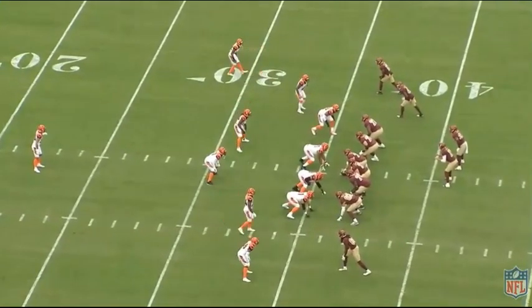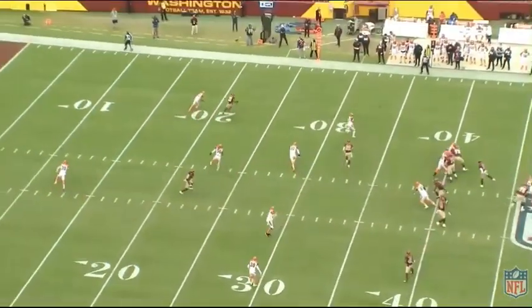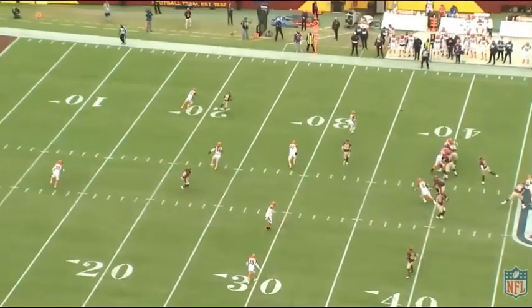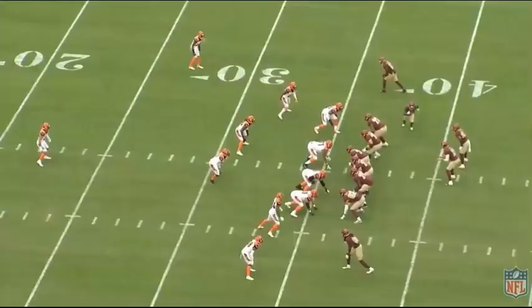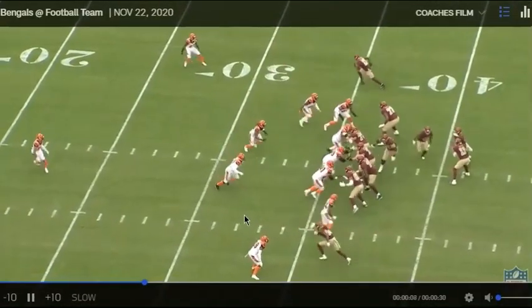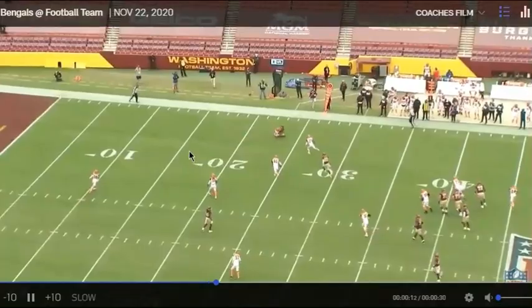First and ten after a 19-yard run. Terry McLaurin runs in and then comes back out — good route, gets himself open. Alex throws it on time. The Bengals defender actually plays it well; if he jumps inside, Terry is even more open. The defender at least makes the tackle rather than getting beat and allowing Terry to run up the sideline. 14 yards on first and ten. Cam Sims also finds a spot in the middle of the zones, so there were options on this play.